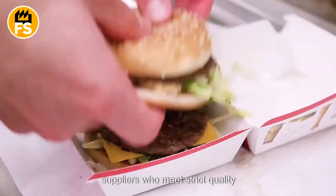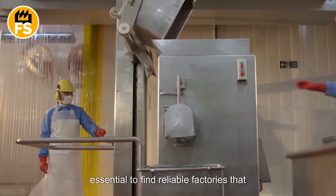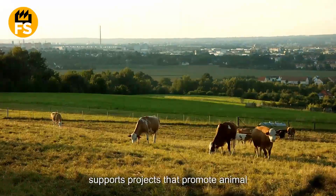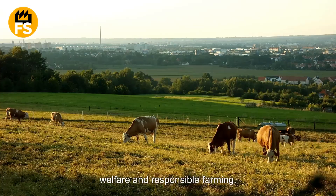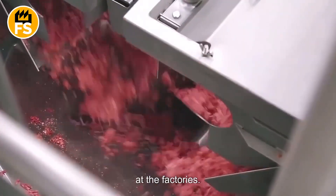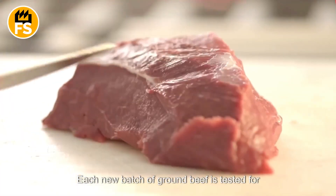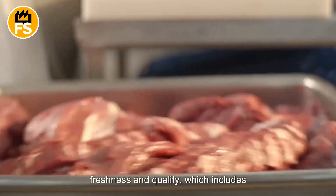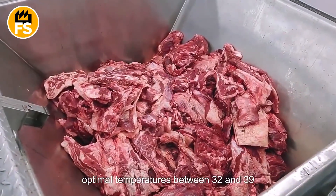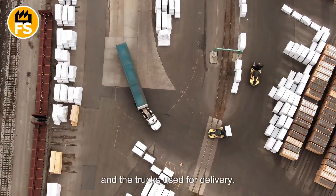McDonald's works with trusted meat suppliers who meet strict quality standards. Every year, the chain purchases around 100 million hamburger patties, so it's essential to find reliable factories that provide high-quality products. Priority is given to suppliers who use sustainable practices, and the company supports projects that promote animal welfare and responsible farming. For hamburgers, beef is used. At the factories, the beef is ground into meat for the patties and then vacuum sealed to preserve freshness. Each batch is tested for bacteria and other harmful organisms. The meat is transported and stored at optimal temperatures between 32 and 39 degrees Fahrenheit, monitored by special sensors in warehouses and delivery trucks.